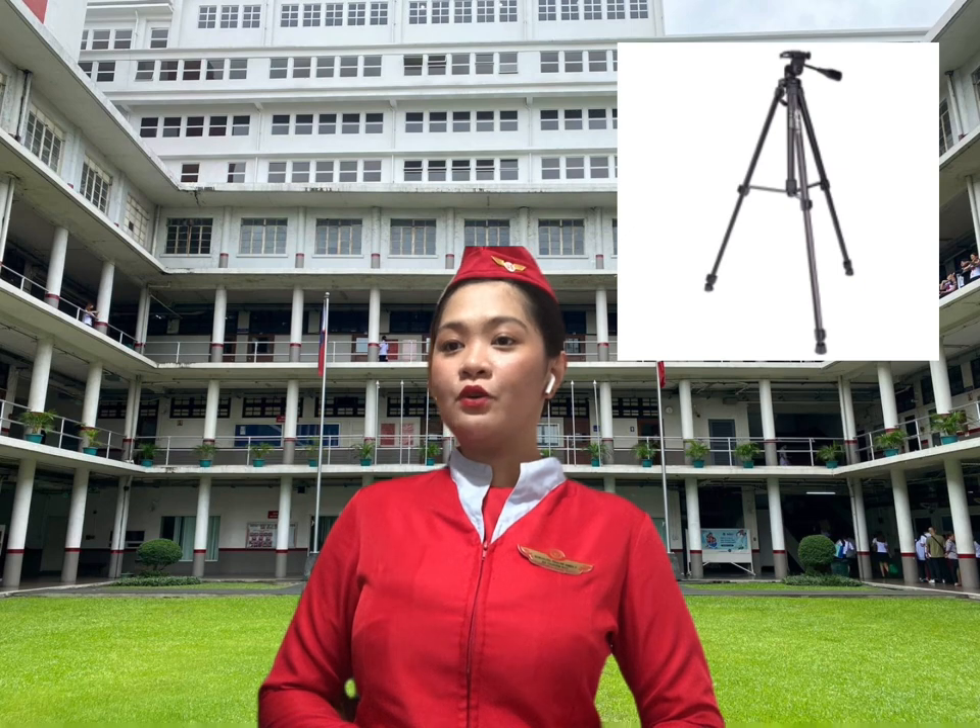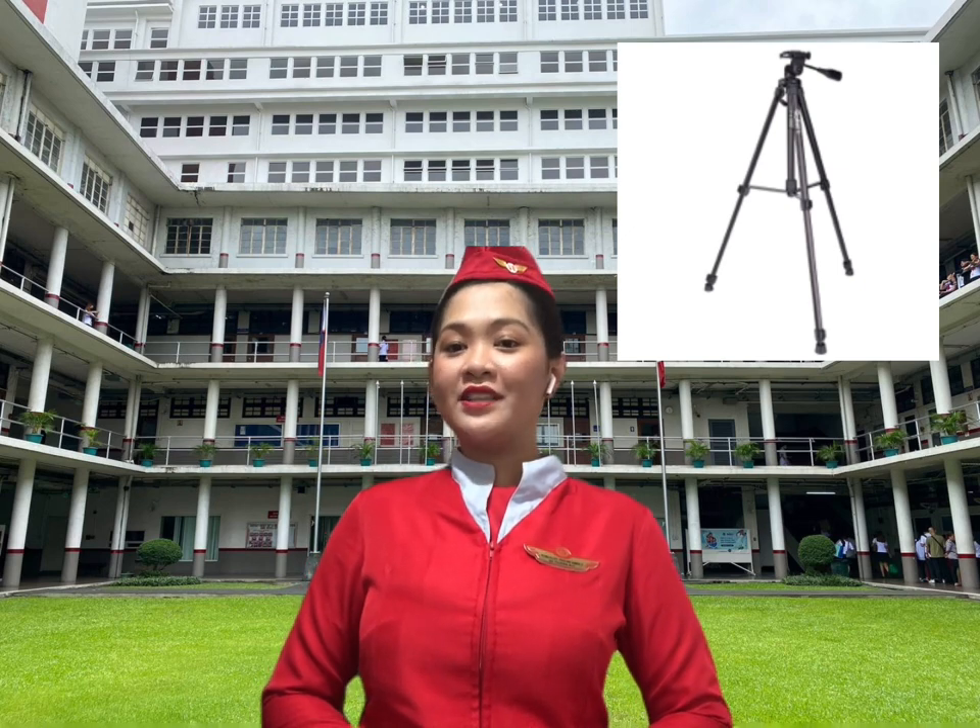The second one is tripod. A tripod is a three-legged stand designated to support a camera. Cameras are mounted to a tripod, also referred to as sticks, for stability.